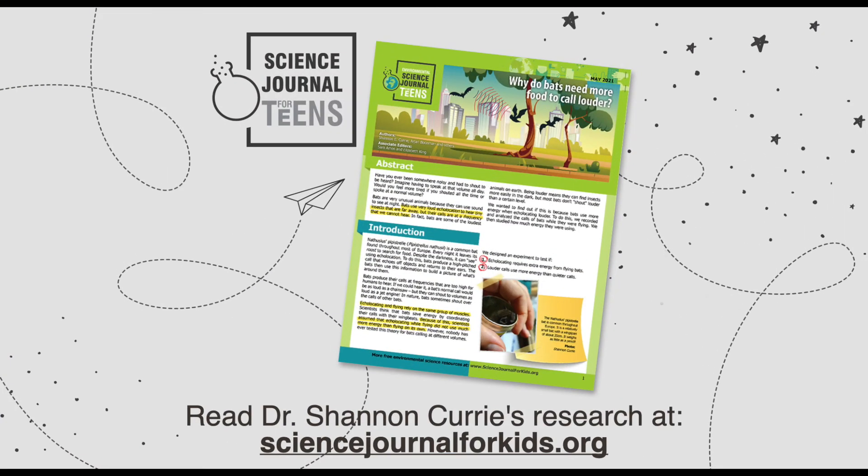To find out more about Dr. Curie's research on bats, check out the article adapted by Science Journal for Kids, titled "Why do bats need more food to call louder?"